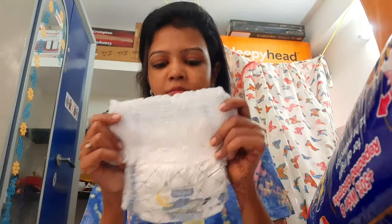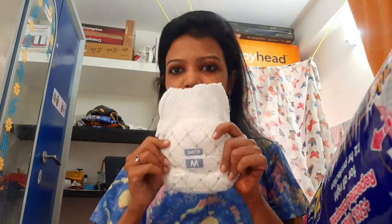The size range is 7 to 12 kg, and up to 8 kg. The fit is a bit tight.